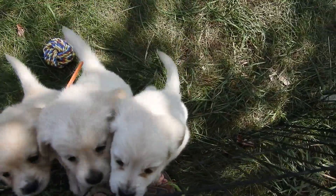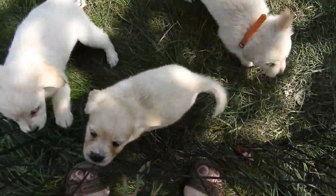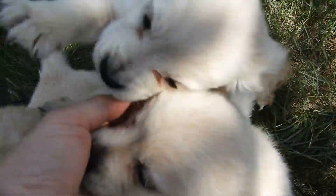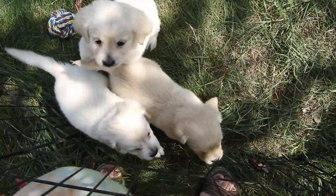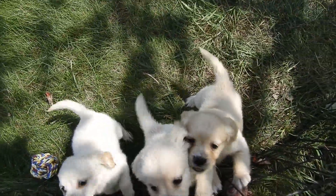The vet exam went fine. This lightest colored one — non-orange color — he had the underbite that I mentioned last week. She just didn't find his noogies yet, which is real common. Not a health issue at all; they usually show up later.